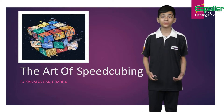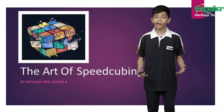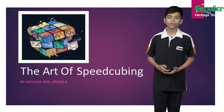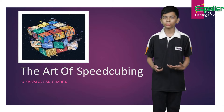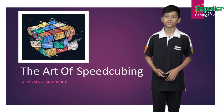Hello everyone! My name is Kaivalash Amnistra Chinmayo from grade 6, and today I'm going to be talking about the art of speedcubing. Many of you might not have heard about speedcubing because it's not that common of a sport, but today I will tell you everything you need to know. Let's start.